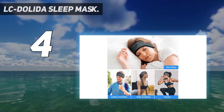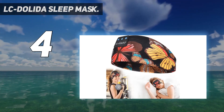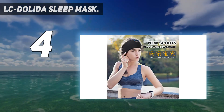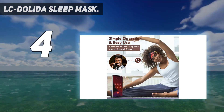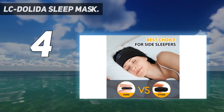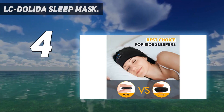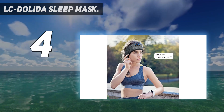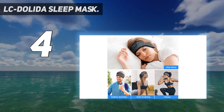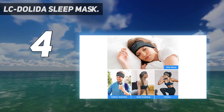Two-hour quick charging with eight to ten hours of continuous play. The built-in powerful battery chip means this sleep headband only needs to be charged for one to two hours, and the talk time and music playback can reach up to 10 hours — enough to support long-duration exercise like marathons, hiking, and climbing. The speakers are also disassemble and washable, making it more convenient to keep clean.